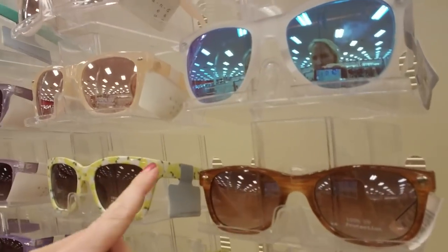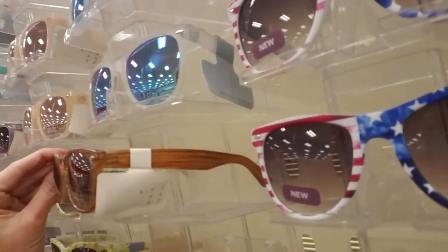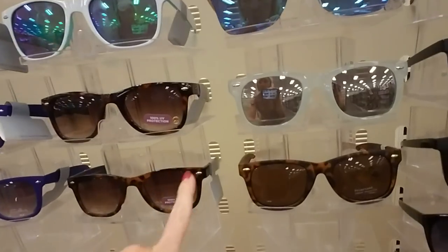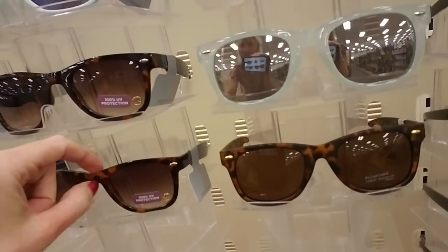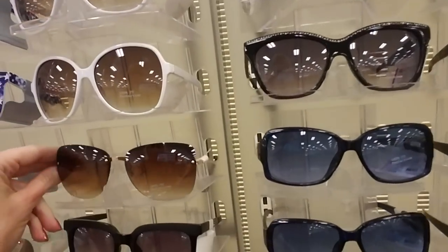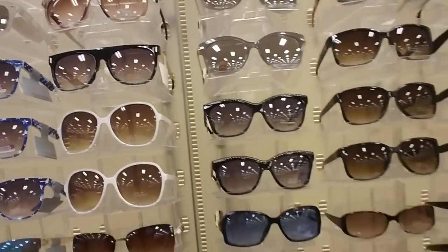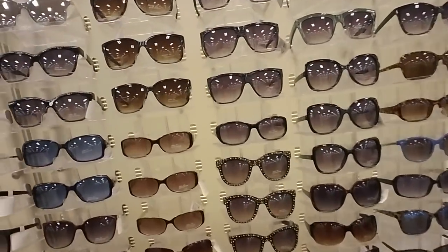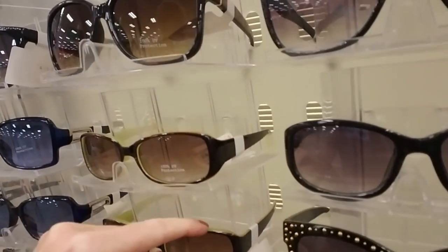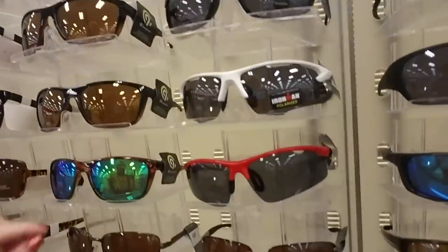Oh these are cute - they look like they have little lemons. And these almost have a wooden look - like a wood grain but it's just plastic. And then a tortoiseshell look to them. These have a little peace symbol right there - those are cute. Oh I like these too. These are pretty. I have some similar to that but they're slowly falling apart - I've had them for years. And these look like my prescription sunglasses except they have this green. Mine don't have that green on there.